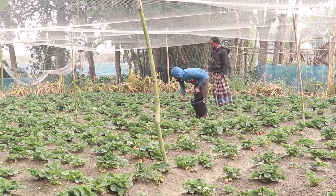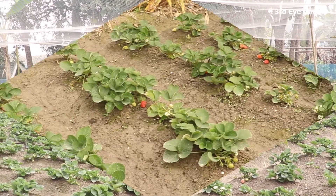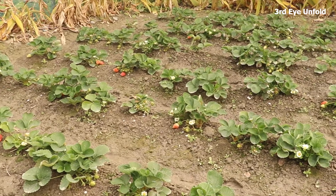Strawberry Farm and Strawberry Plant. Welcome to Agribusiness Development Farming Video.